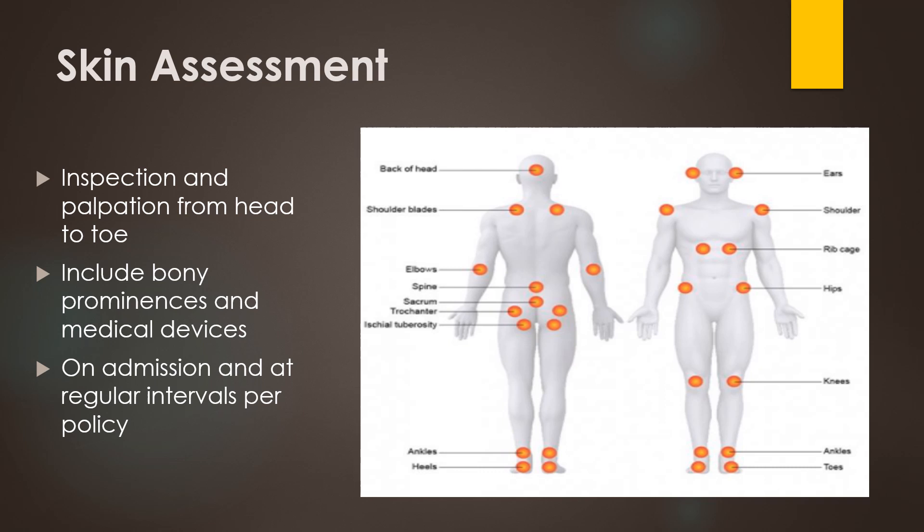Assessing the skin is a very important part of our head-to-toe assessment, and depending on where you work, you may have to do a full body skin assessment on your patients. Assessing the skin involves visual inspection along with palpation. We're doing this in a very systematic way, usually starting at the head and working our way down to the toes, and we're including our scalp, hair, nails, and mucous membranes.